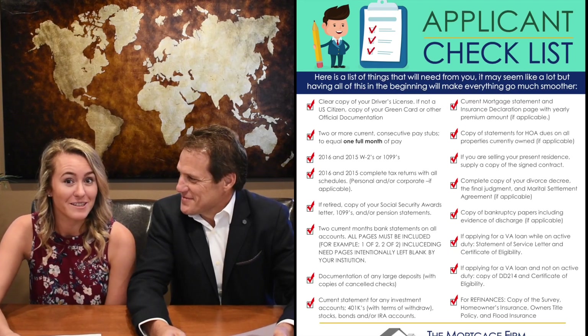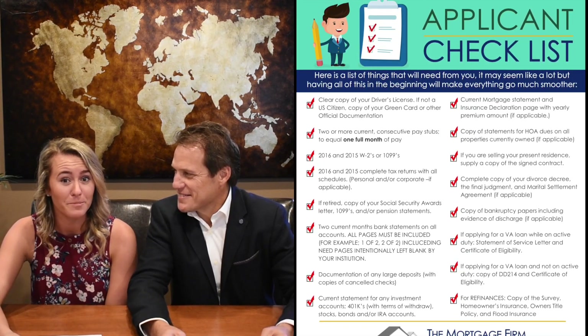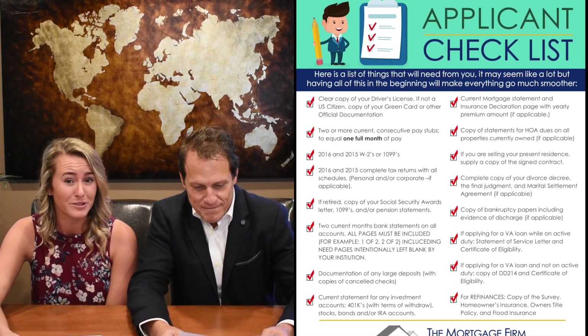First and foremost, a copy of your driver's license, and if you are not a US citizen, then a copy of your green card or other official documentation.